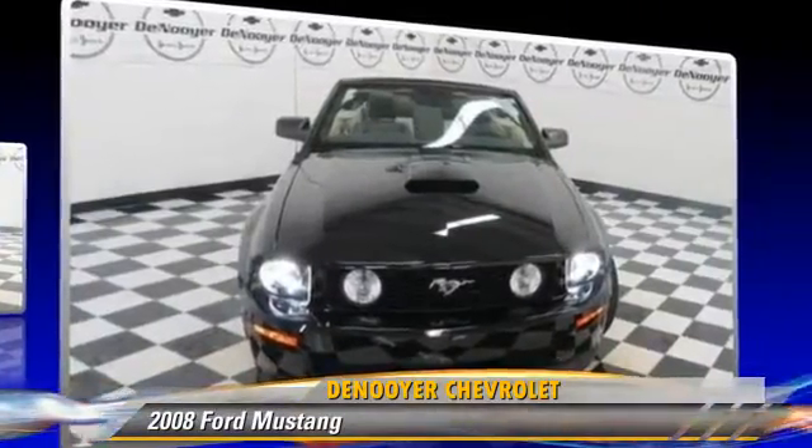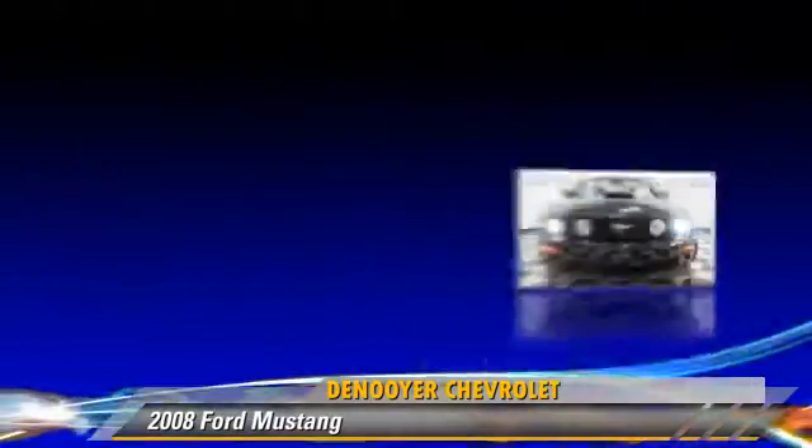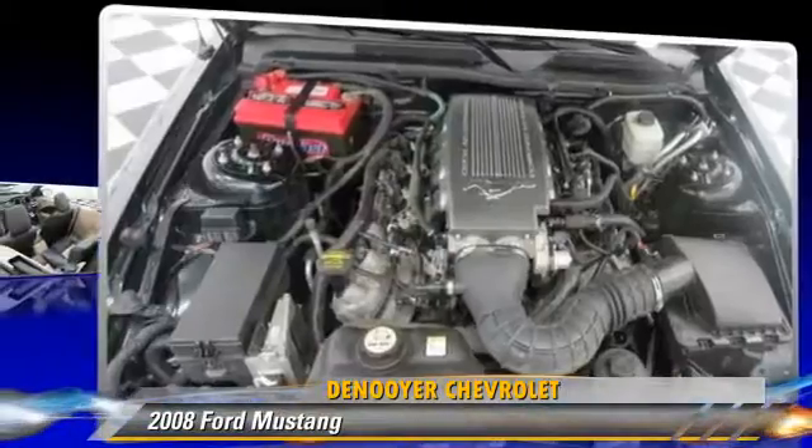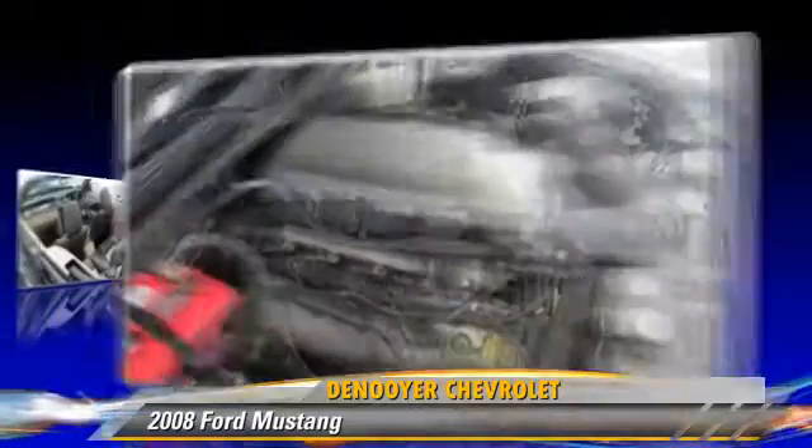Comfort and convenience features include power steering, power windows, and cruise control. Give us a call to schedule your test drive today.